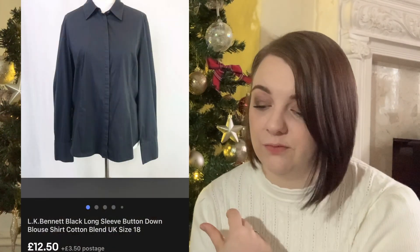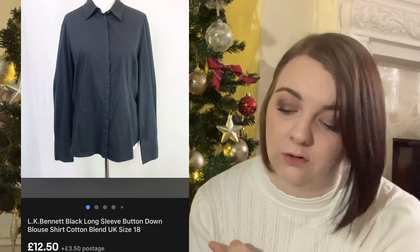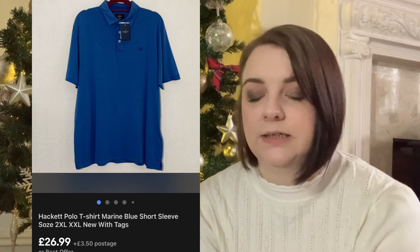This LK Bennett shirt - I've had this for ages. It was just a bread and butter sale at £12.50. I paid £2.50 for it but I had it quite a while, so I probably wouldn't bother picking something like that up again.